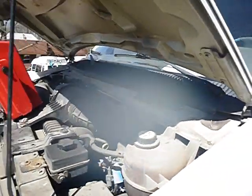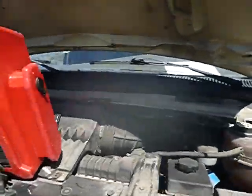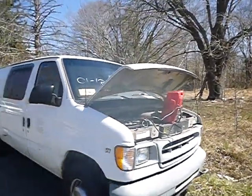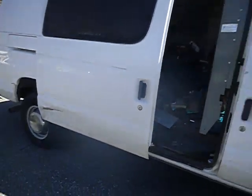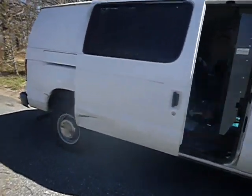Lot number 41226. We've got an E350 Super Duty. The jump box is attached to the unit. True mechanical conditions are unknown. It does have crash damage on the passenger side of the vehicle.